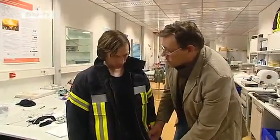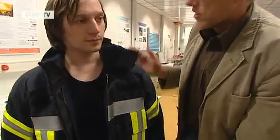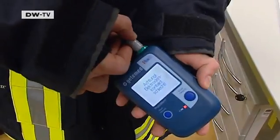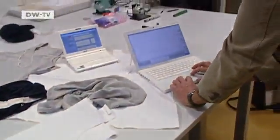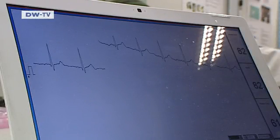Of course, there's also an acoustic alarm so that the firefighters get a warning they'll notice even during stressful situations. A miniature transmitter will link the firefighters to the control center, and the data can also be transmitted using Bluetooth via a cell phone.